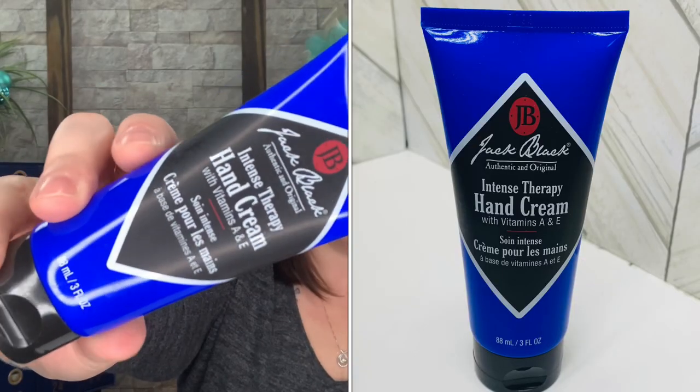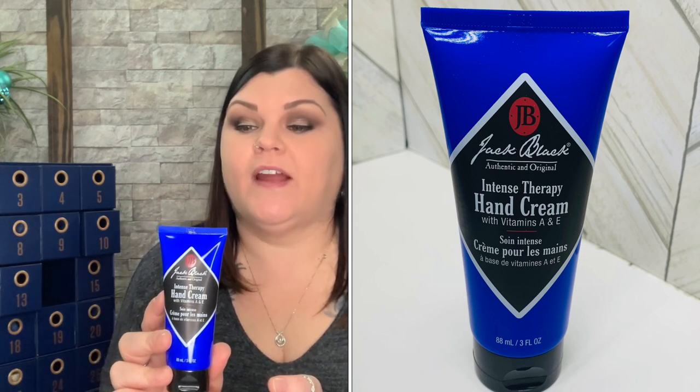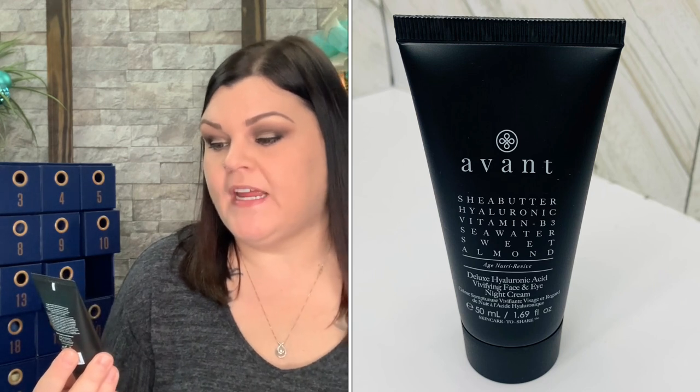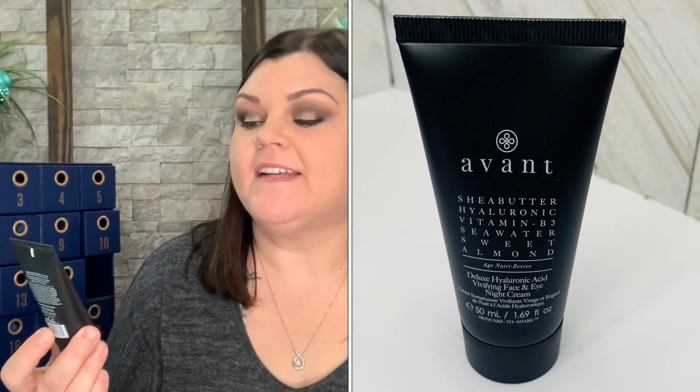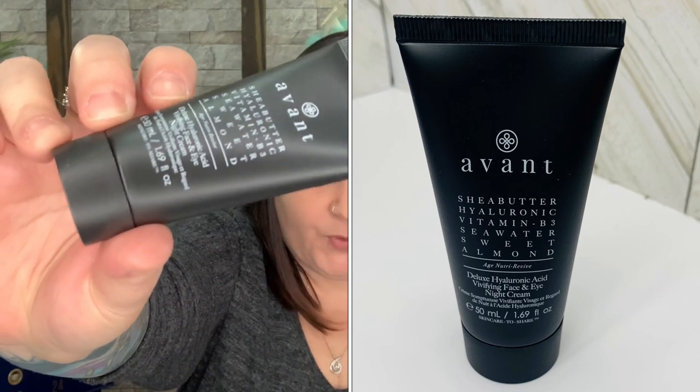Number fourteen is Jack Black Intense Therapy Hand Cream with Vitamins A and E — full-size product, and that is a really good size for a hand cream; normally they're half the size or smaller. Intensive therapy hand cream provides soothing relief to dry, chapped, cracked hands — apply a small amount to hands and cuticles anytime you feel dry or rough. Number fifteen is an Avant product — these are normally anywhere from $90 to $150 for this size alone. It's a Shea Butter, Hyaluronic, Vitamin B3, Salt Water, Sweet Almond face and eye night cream — full-size product.